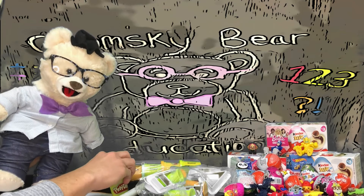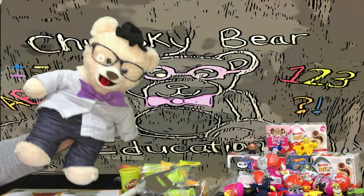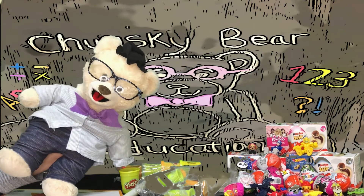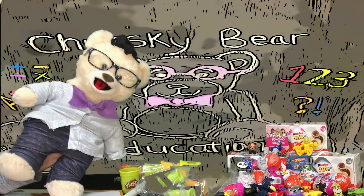Guess what Chumsky? We'll play with it in a little bit! I was just thinking about shapes too! What shapes was I thinking about? Why don't we look up at the beautiful night sky?